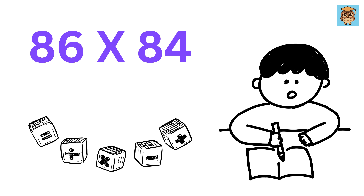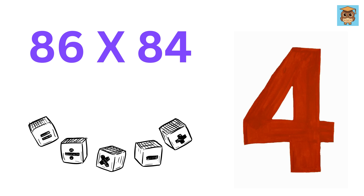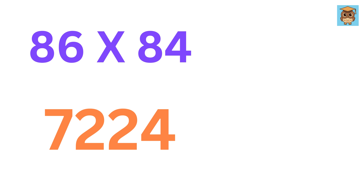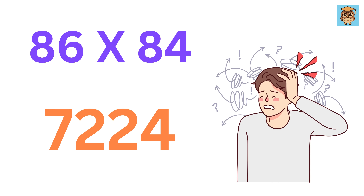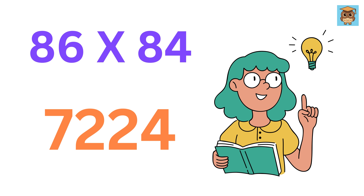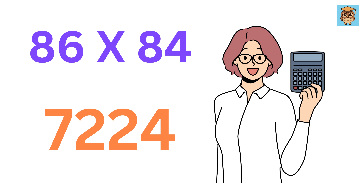Before we start this video, in 5 seconds, can you quickly tell me how much is 86 times 84? It is 7224. I know many of you would have struggled to find it in 5 seconds, but I am making a series of mental math videos, and after completing this series, and with a bit of practice, you will be able to do calculations like these faster than a calculator, at a lightning-fast speed.